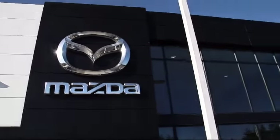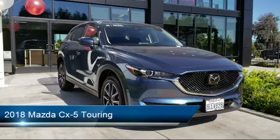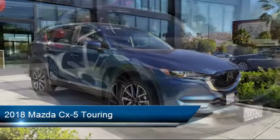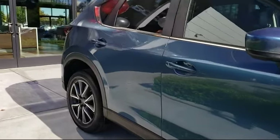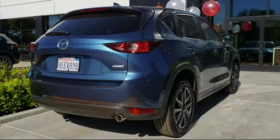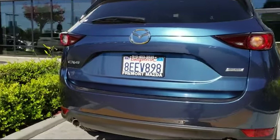Welcome to Fremont Mazda. Here's a look at another one of our certified pre-owned vehicles from our inventory. It comes equipped with a rear view camera, premium sound system, alloy wheels, climate control, Bluetooth, smartphone integration, steering wheel controls, privacy glass, leather interior, dual climate control, rear spoiler, and has less than 15,000 miles on the odometer.